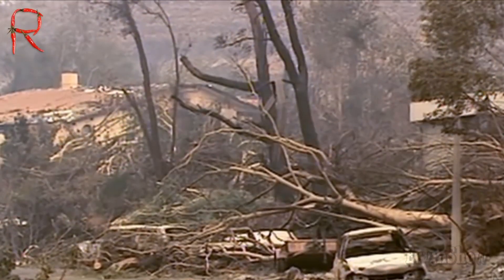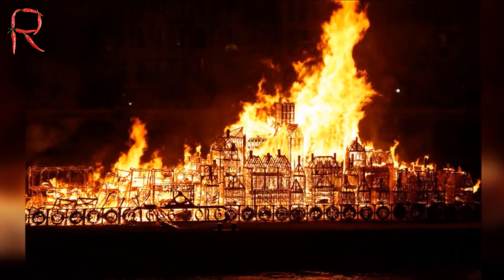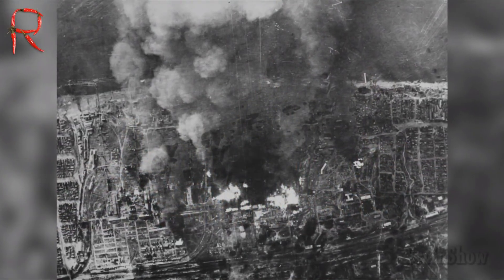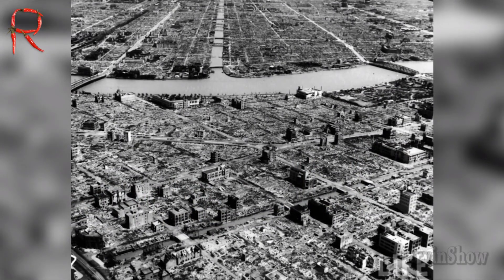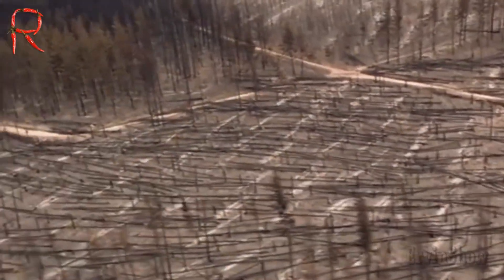Hamburg is not the only city that suffered from the fire element. At different times, such cities as London, Chicago, Stalingrad, Hiroshima, and many others suffered from whirlwinds. The cause was either trivial fires or bombings. But whirlwinds occurred and occur not only in large cities — sometimes they are the offspring of forest fires.